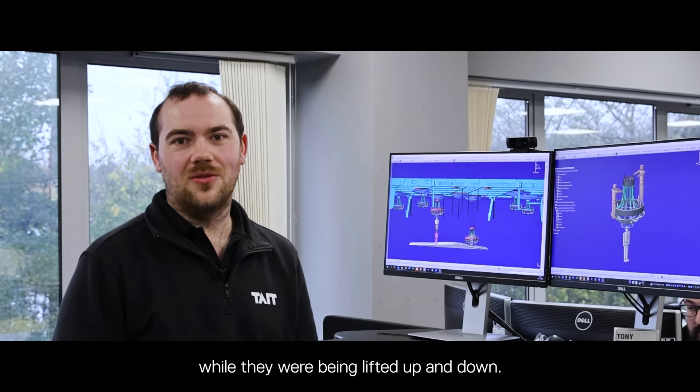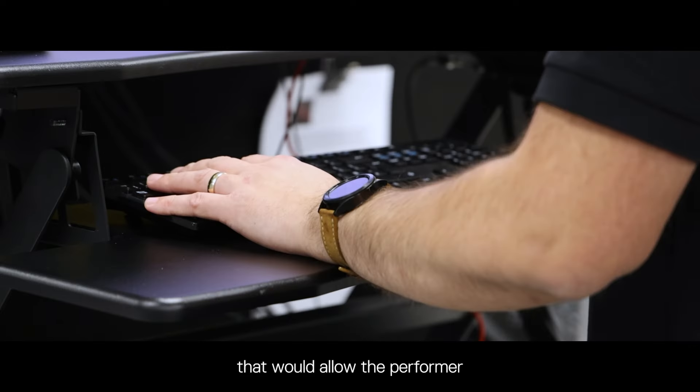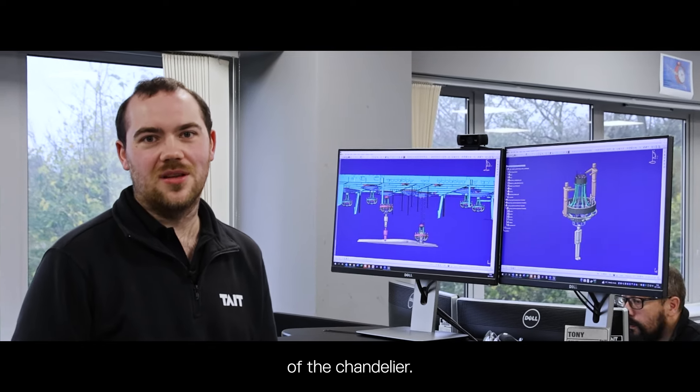While they were being lifted up and down, we developed a special guide system within the chandelier that would allow the performer to always be centered in perspective of the movement of the chandelier.